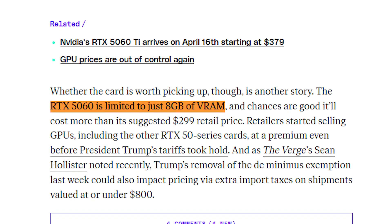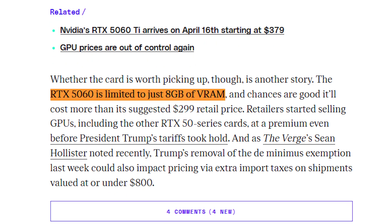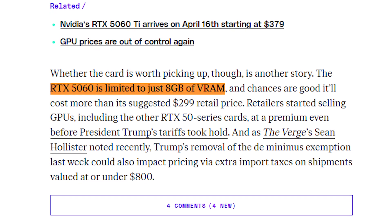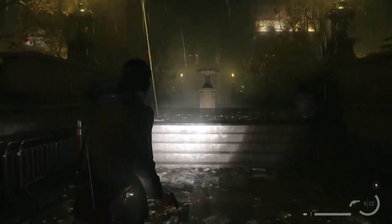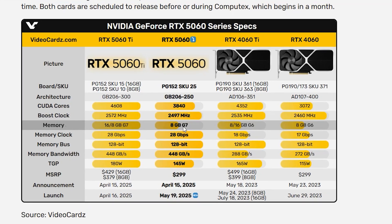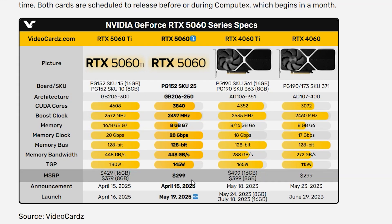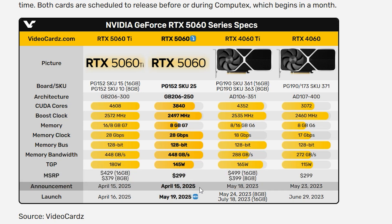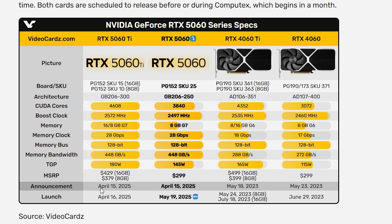However, the 8GB VRAM configuration raises concerns. Industry reviewers note that 8GB is increasingly insufficient for modern games at high resolutions, potentially limiting the card's future-proofing. For comparison, the RTX 5060 Ti offers a 16GB option for $499, which may be worth considering for users targeting 1440p or beyond.